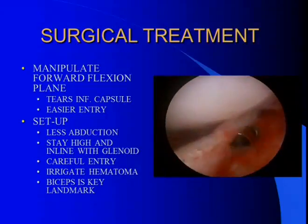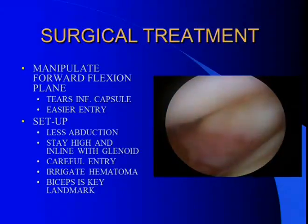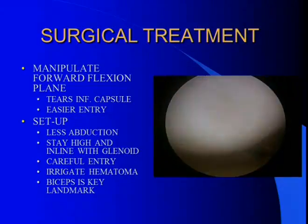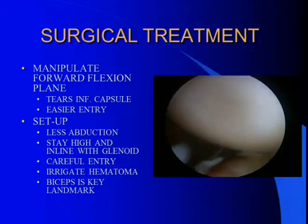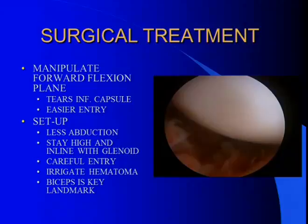If you do take these patients to surgery, first try to manipulate forward flexion straight up the forward flexion plane, because breaking up the inferior capsule makes it easier to get into the joint and takes care of the work you have to do inferiorly. When setting up, if you do it in the lateral position, use less abduction — the more abducted the shoulder, the more it drives the head into the glenoid, making it more difficult to get in. In the beach chair position, it's somewhat easier to get into a stiff shoulder because the arm is adducted.